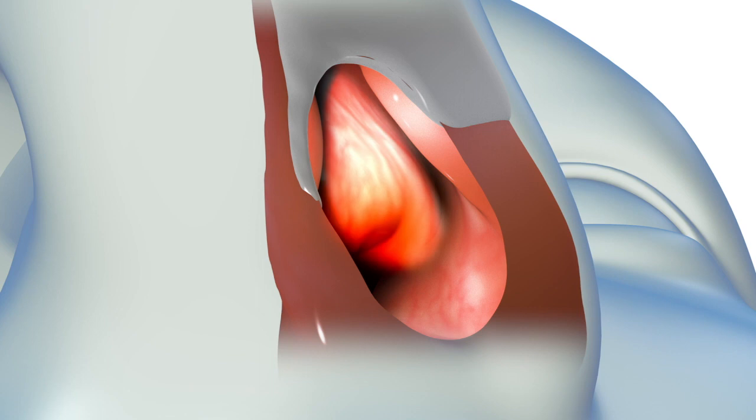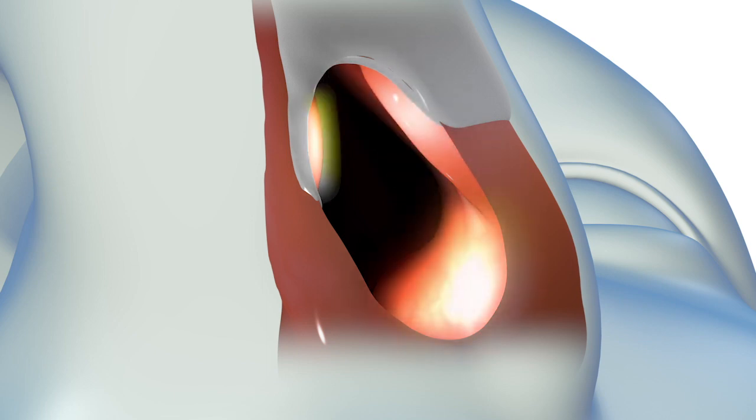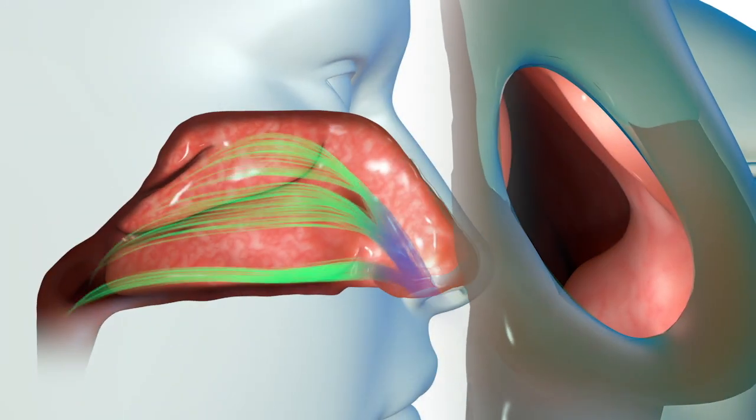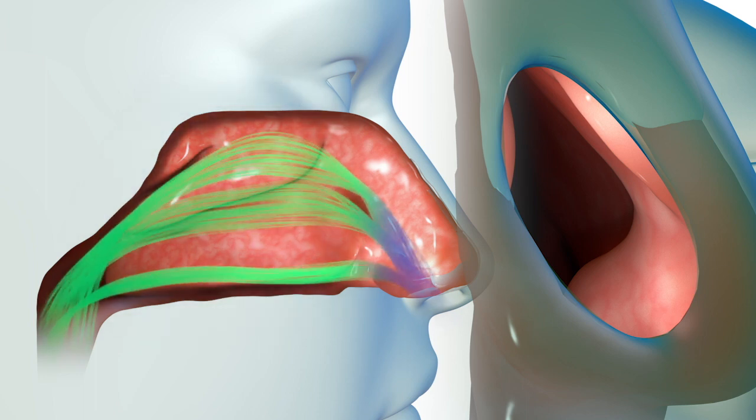Your nasal valve is the gateway to your nasal airway and is composed of a narrow ridge of cartilage protruding from the lateral, or side, wall of your nose, the septum, and the front part of the inferior turbinate. The nasal valve funnels air to the nasal cavity, where long, finger-like structures, called turbinates, filter, condition, and regulate airflow to ensure efficient respiration.